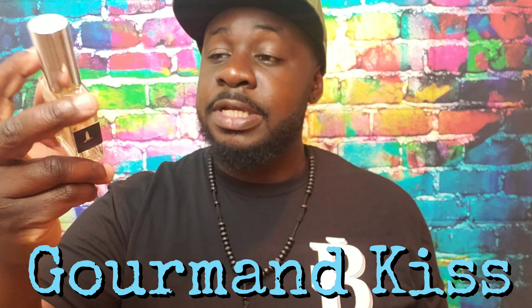First fragrance: Gourmand Kiss, which is their interpretation of Dior's Fahrenheit Delicious. It's very sweet, powdery, leans a bit feminine, but a man can rock it as well.